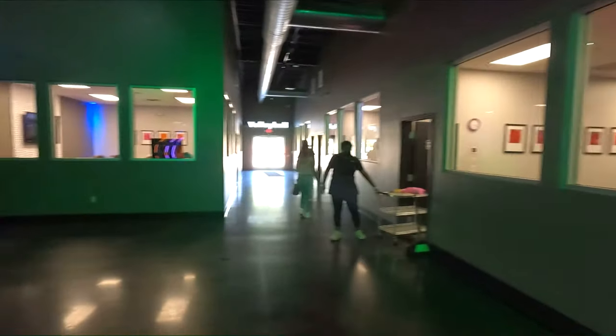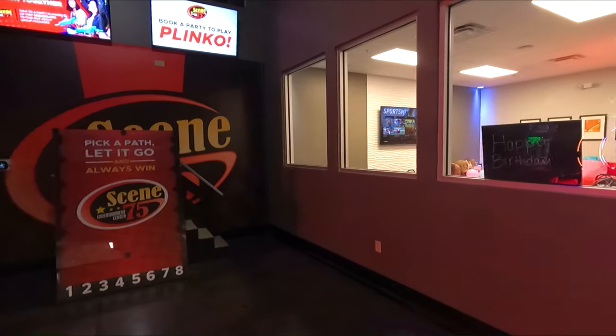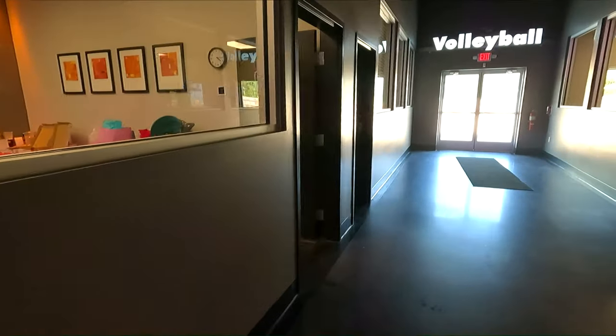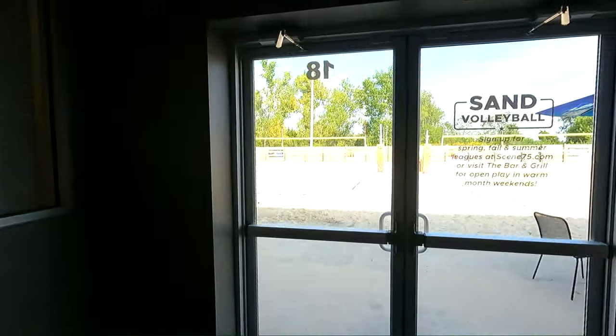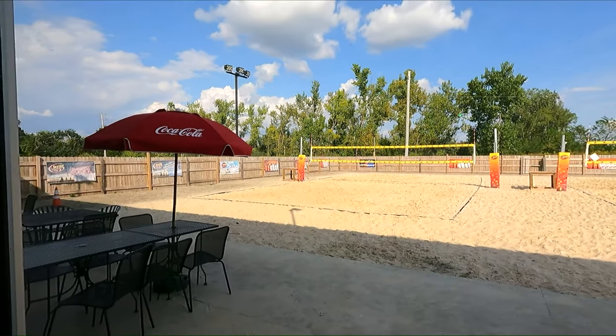Some party rooms down this way. Looks like there's one party in progress right there. Looks like you can do a game there — I don't know if that's open. And they've got some beach volleyball courts out here too. This is cool. I think you've got to be part of a league or something to go out there — I don't know if anybody can just go out and play.